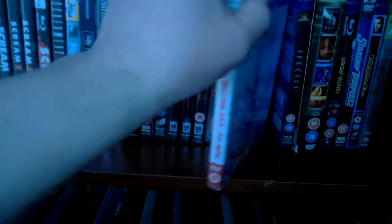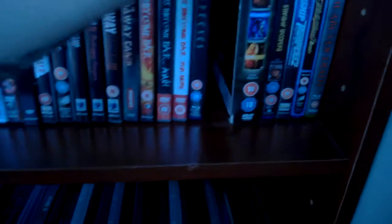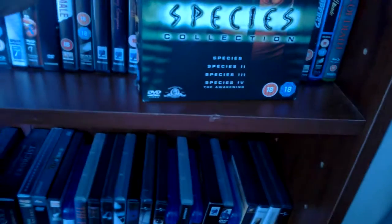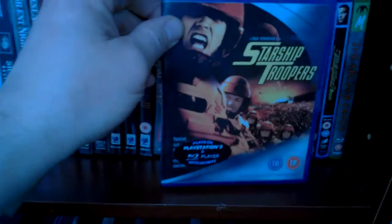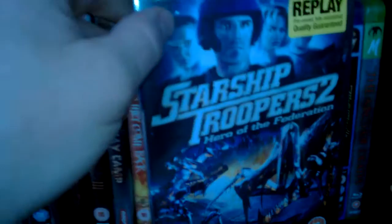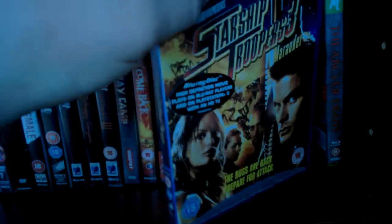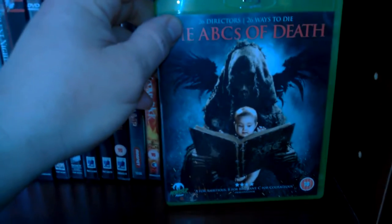Sometimes They Come Back for More — I enjoyed that as well. The original Species on Blu-ray and also the Species collector's edition — my collection has Species, Species 2, Species 3, Species 4: The Awakening. I got it cheap off eBay. Then Starship Troopers on Blu-ray — one of the best films ever made, don't know why it was a flop. Starship Troopers 2: Hero of the Federation — seen it, that's why it's not opened. Starship Troopers 3: Marauder, better than the second one I suppose.